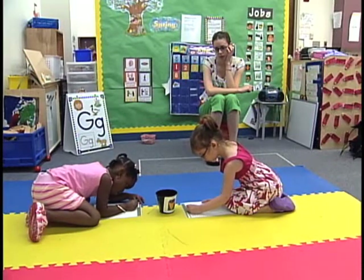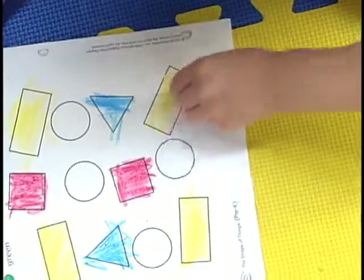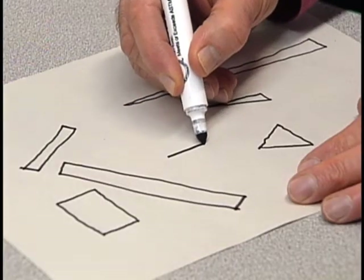Truly understanding shapes means more than just being able to recognize a circle, triangle, rectangle, and square. It means learning to define them.